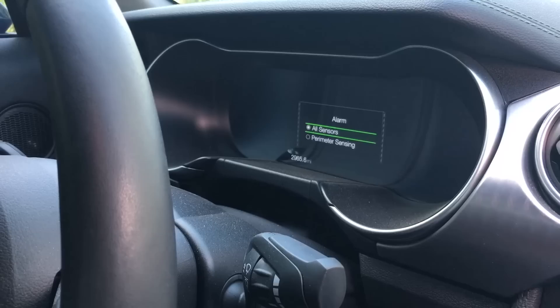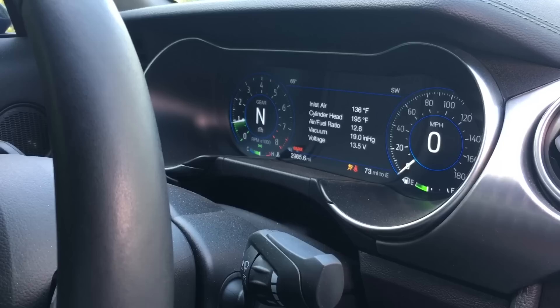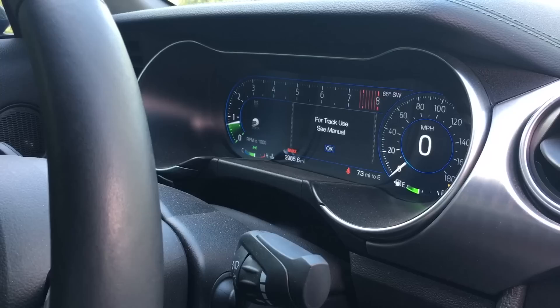The premium 401A package also comes with the digital dash. We're in normal mode right now, but if you change into sport mode, the dash changes and rearranges the tach — but also in track mode and drag strip mode.